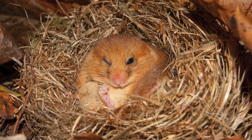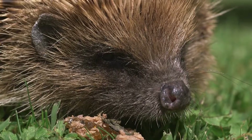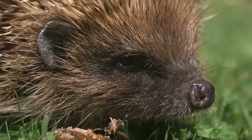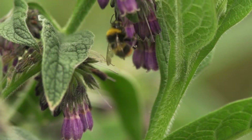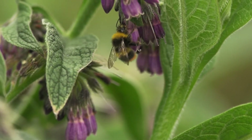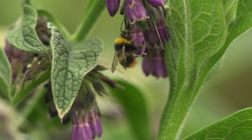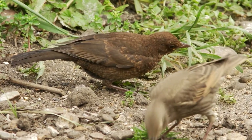Dormice are classically a species that are associated with hedgerows and woodland habitats. Hedgehogs as well are another species, and they find really significant, important cover at the base of hedgerows. Hedgerows are thought to be an important habitat for certain species of rare bumblebee. In terms of nesting and feeding, a whole variety of birds also rely on them.